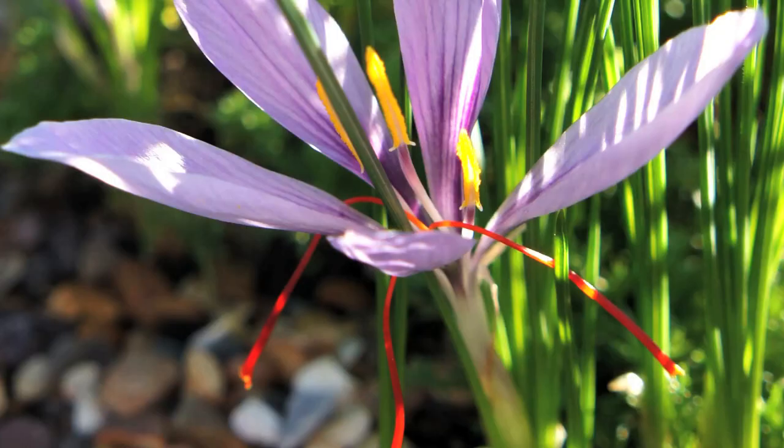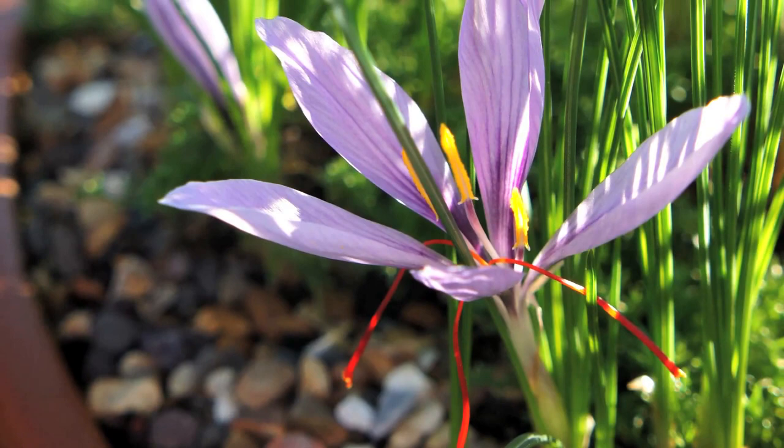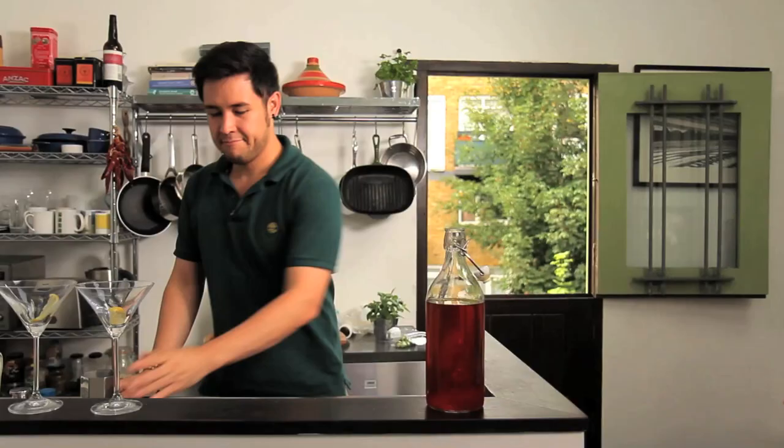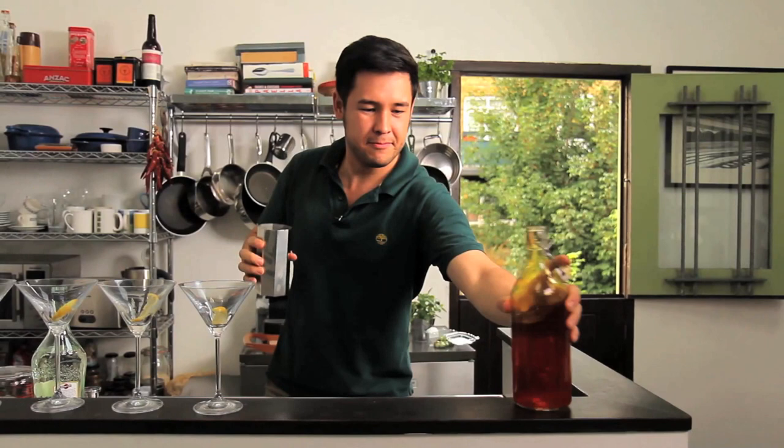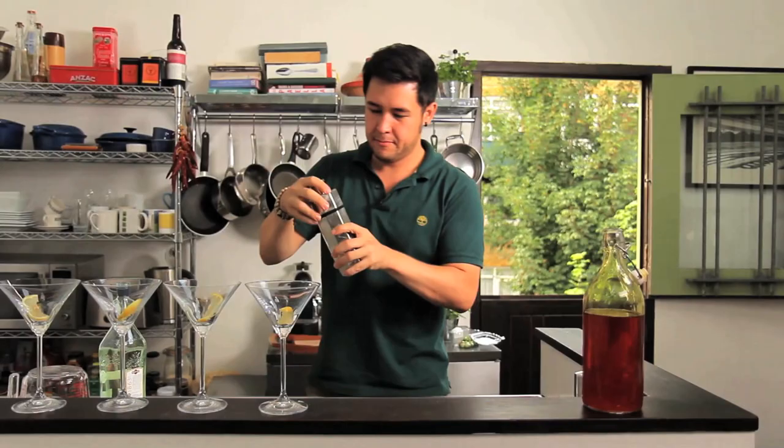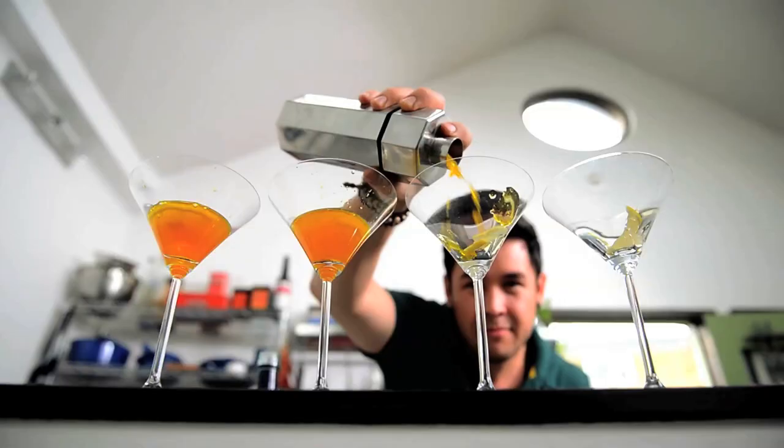As easy to grow as a regular park lawn crocus — to which they're closely related — the pretty purple blooms of saffron offer up the world's most expensive spice, which is worth literally its weight in gold. The best thing? The antioxidant-packed threads are stuffed with mood-enhancing compounds, giving you a giggly lift for up to 30 minutes.